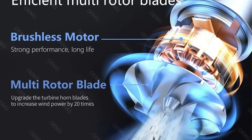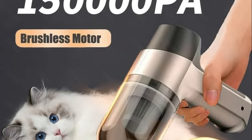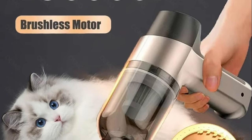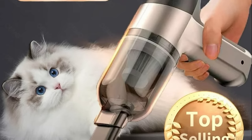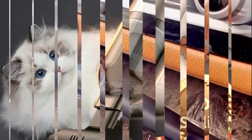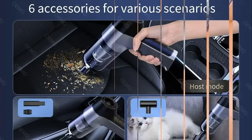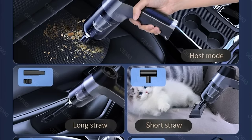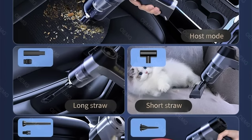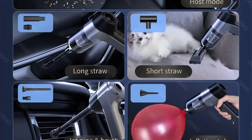The use of ABS as the primary material ensures a durable and robust construction — known for its impact resistance and toughness, making it ideal for the rigors of automotive cleaning. Measuring just 6.5 cm in height, 16 cm in width, and 21 cm in length, the Mini Car Vacuum Cleaner is tailor-made for portability. The compact dimensions allow for easy storage in the trunk or glove compartment, making it readily available whenever a cleaning task arises.